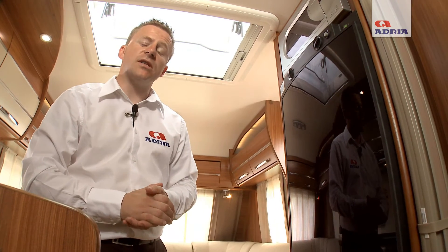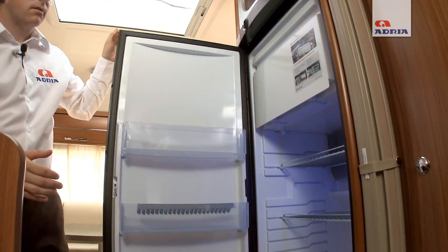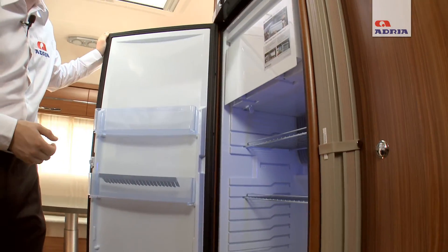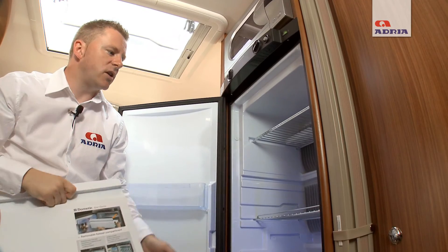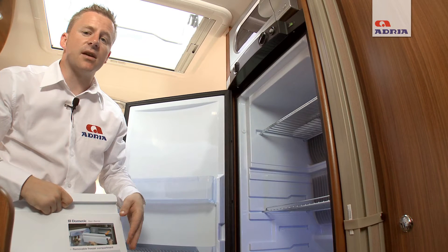There is also a large fridge freezer, the Dometic 8 series, which features a very large refrigerator area and a separate freezer compartment. The clever feature of this fridge freezer is that if you do not require the freezer, it can very easily be removed, giving you a much larger refrigerator area which will also cool down in a much faster time.